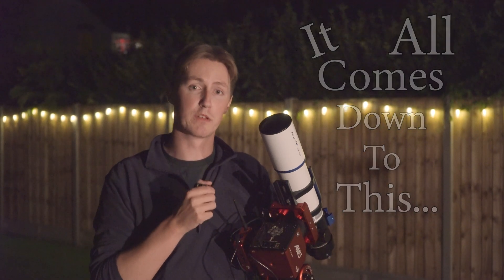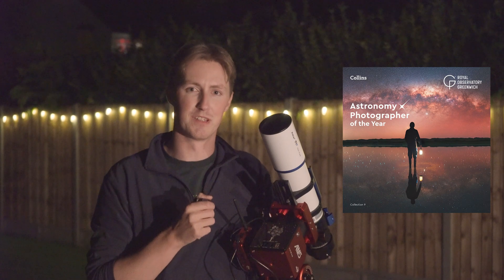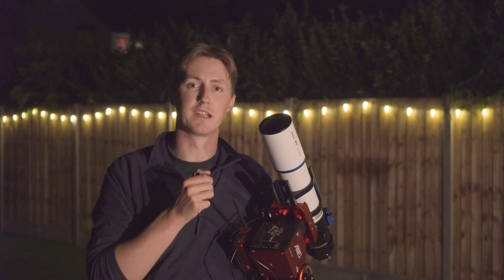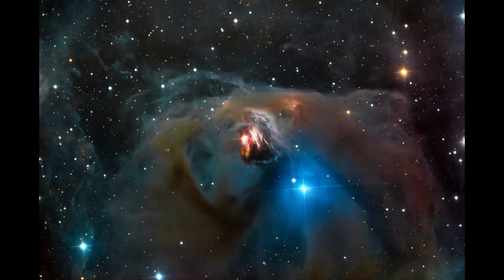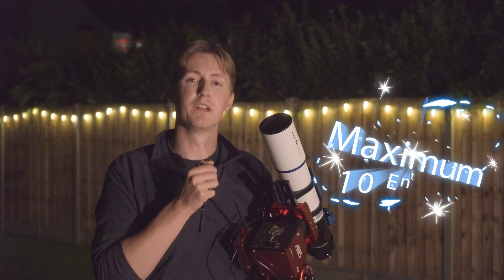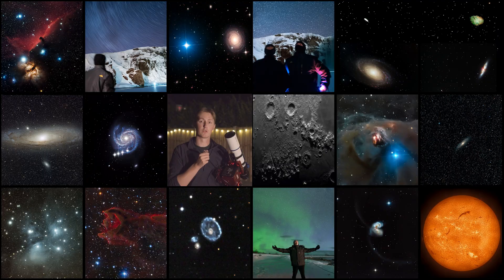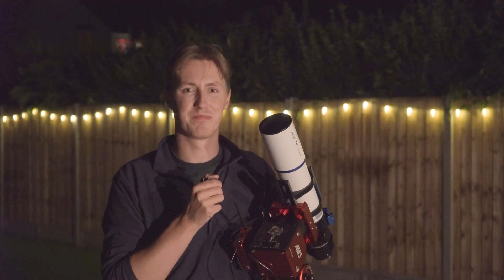It all comes down to this. Tomorrow afternoon is the deadline for this year's Astronomy Photographer of the Year competition. Over the course of last year I've taken these 17 images that I think are worthy of being shortlisted, but per competition guidelines only 10 of them can be submitted. So in today's episode we're going to be going through all of the images I've captured during this series and deciding which ones have the best chance of winning this prestigious competition. I'm Damon Scotting and this is Astronomical.